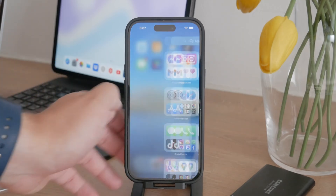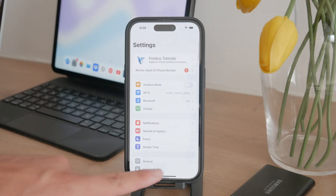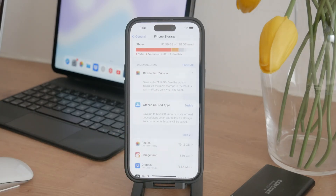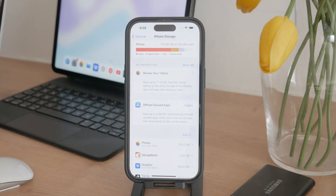First, let's check your storage situation. Open the Settings app, go to the General section, and tap on iPhone Storage. Give it a moment to load and you'll see a breakdown of what's taking up space. Here you can see how much storage is used by photos, apps, and other data. This information helps you understand where you need to focus your efforts.